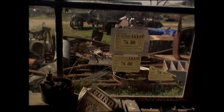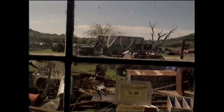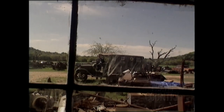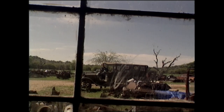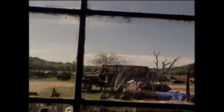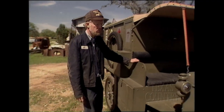This is a 1917 Model T ambulance that we made a few years back. There are no originals left to go by, so we worked off of old photographs and specs that we could find. We reproduced this one just the way Ford did for the Army in 1917.